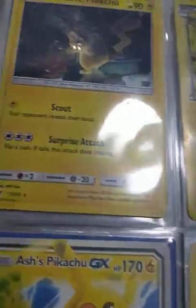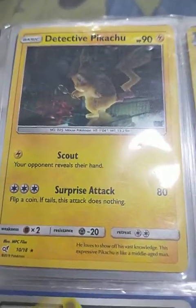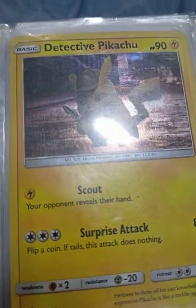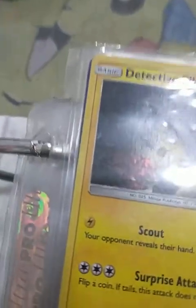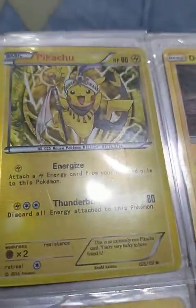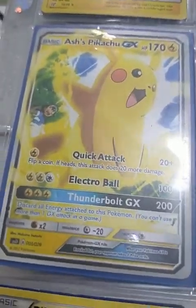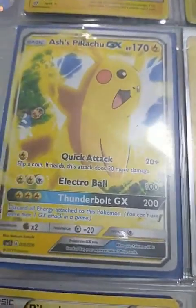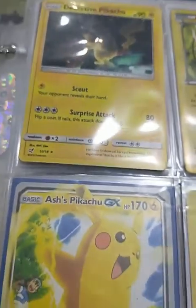So this is Detective Pikachu — leave a comment below if this is the promo. They're both Detective Pikachu, both with the same moves and the same HP. So some weird Pikachu — we don't know. But yeah, it's there. This is Ash's Pikachu GX with Quick Attack, Electroball, and Thunderbolt. But these Detective Pikachus both have Scout and Surprise Attack.